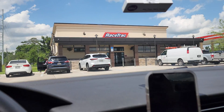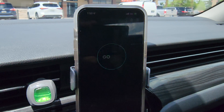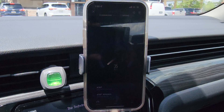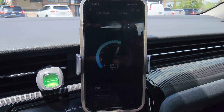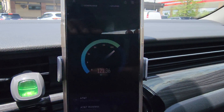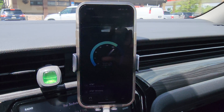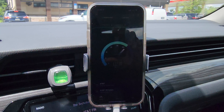We just ran a speed test — that came in at 97 megabits per second. Let me run one more. Okay, now it's over a hundred. This tower is starting to slow down, not gonna lie, but it's still plenty fast for day-to-day use.